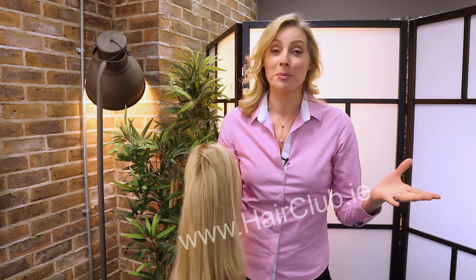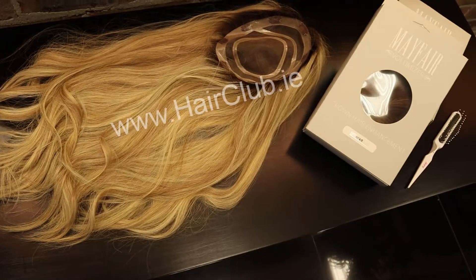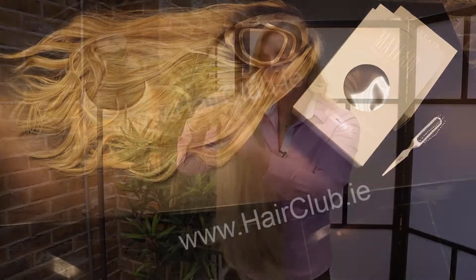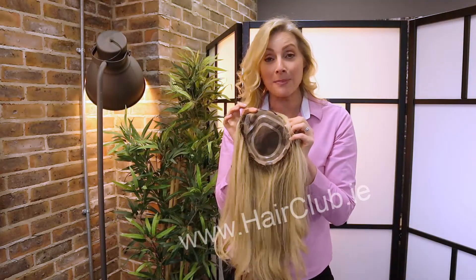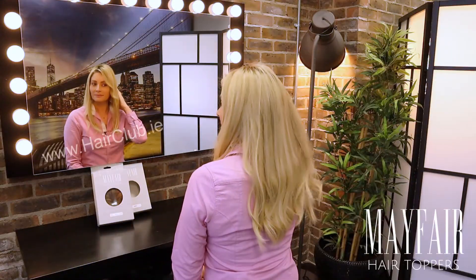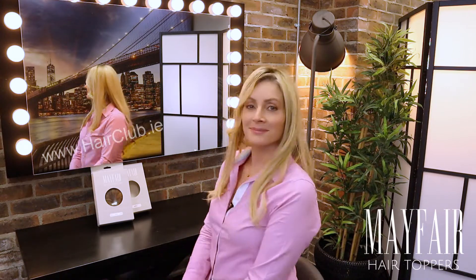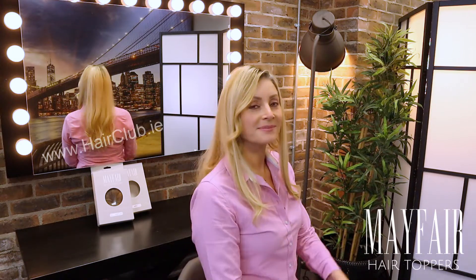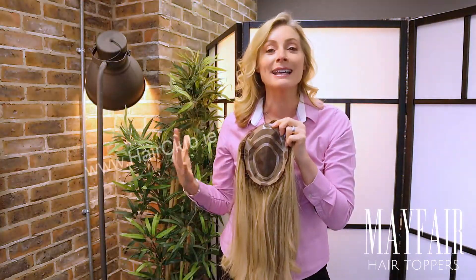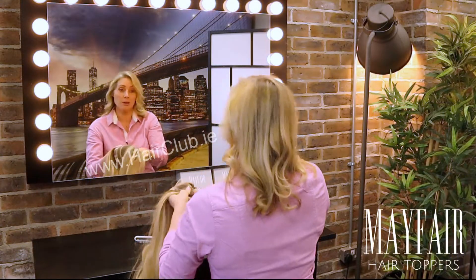Everybody is going crazy for toppers, and when you see what this looks like on you will know why. This one is called the Catherine — look at that! This is the biggest cap that we have, so if you have an area you want to cover, a lot of hair loss, or you want more volume or a different style, then the Catherine is going to be for you. It's really large, so it's going to give you lots of coverage, lots of volume, lots of length — front, back and sides. It's fantastic.